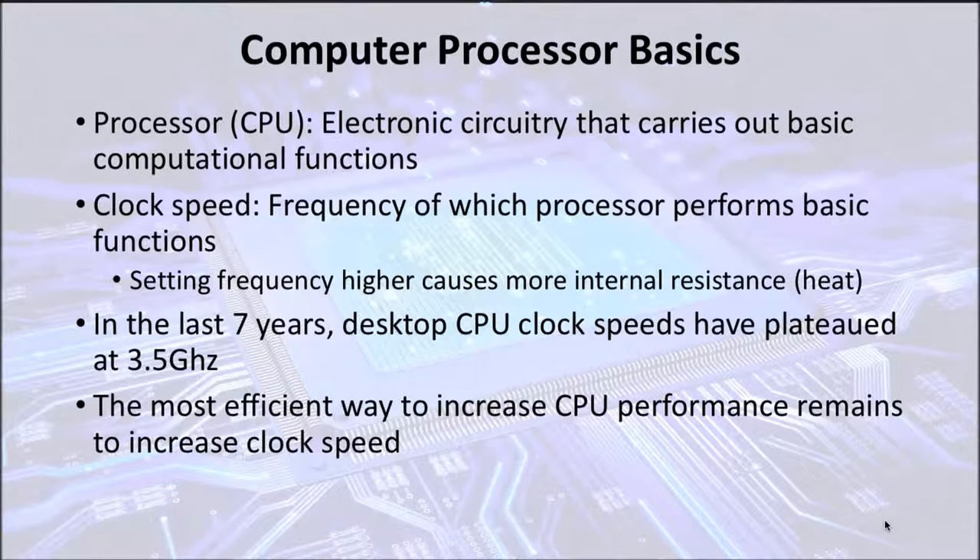A computer processor's performance is directly proportional to its clock speed, or the rate at which it performs basic functions. However, if the clock speed is set too high, then the processor will generate more heat, which will eventually damage the processor over time. This is why clock speeds in processors have plateaued at a constant. While there have been many methods to try to bypass this obstacle, the most efficient way is still to increase clock speed, but it is not easily attainable due to lack of advancement in computer cooling.